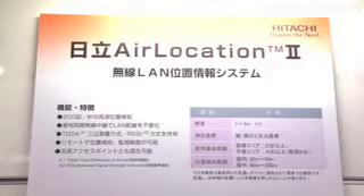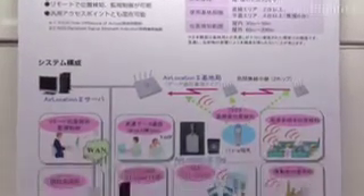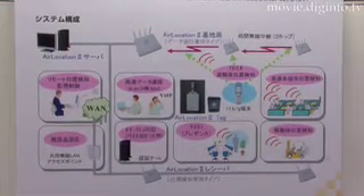With Air Location 2, a server located on the data center can control information on multiple distributed positions. Compatible with current wireless LAN standards, Air Location 2 can work with existing access points and mixed environments.